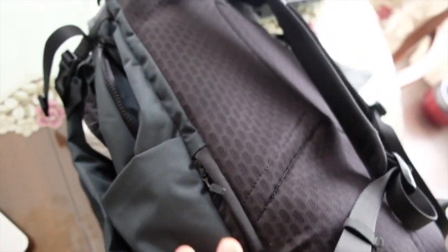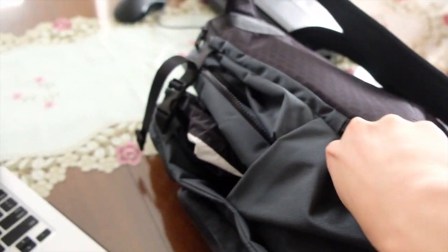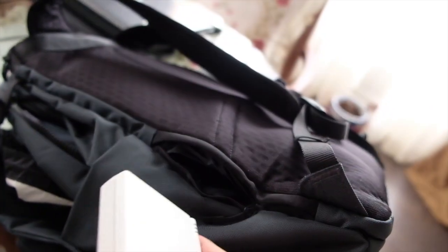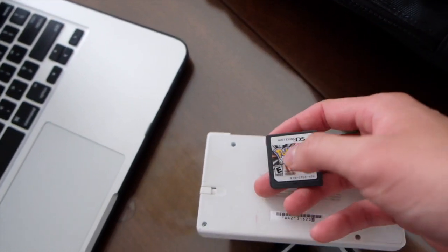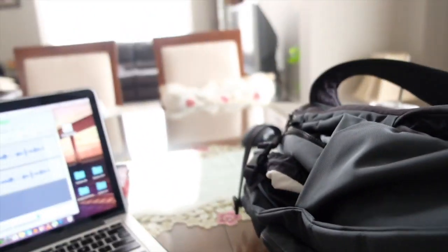Almost forgot — one of the coolest features is the secret hidden pocket. Behind the bag there's a small zipper that's so hidden even I almost forgot about it. It's not very deep, but it's a great spot to hide some secret stuff. I keep an old Nintendo DSi in there — currently rocking Pokémon Platinum. So yeah, that's the last feature — a sneaky little spot at the back of the bag.